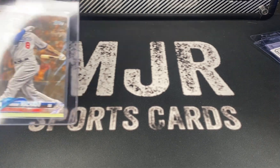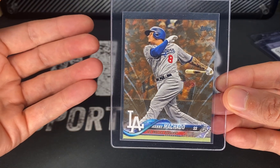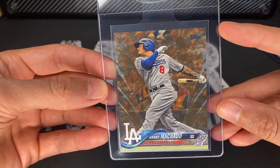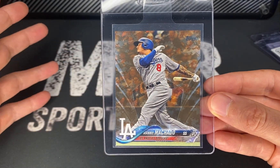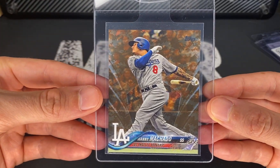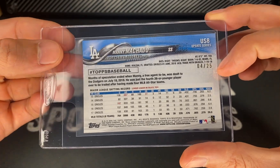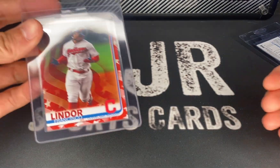Next up, something you might not see very often — this is a Manny Machado Memorial Day Camo but in a Dodgers uniform. I don't know how many cards they make of Manny in a Dodgers uniform, so I thought that was pretty cool. It does have a little bit of white in the top corner — I'm not expecting tens, more like eights and nines. This is number 4 out of 25.